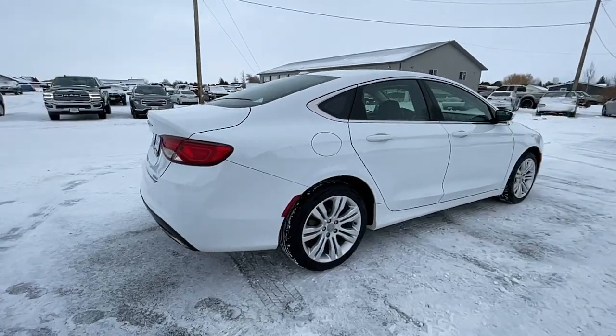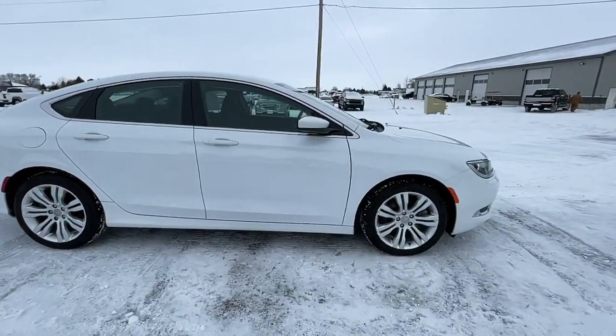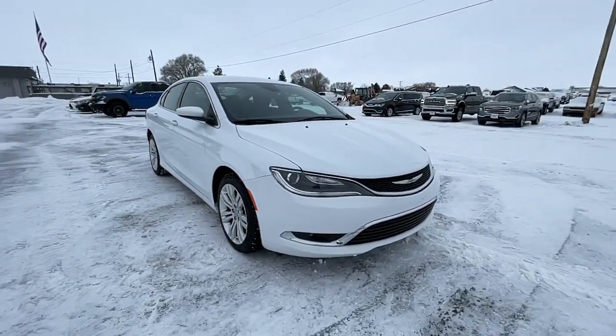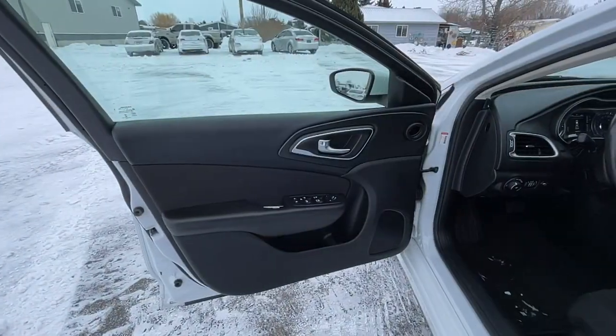These are just some of the great options this vehicle comes with: electronic stability control, trip computer, power windows, bucket seats, four-wheel disc brakes, power steering. Comfort meets style in this elegant 200.